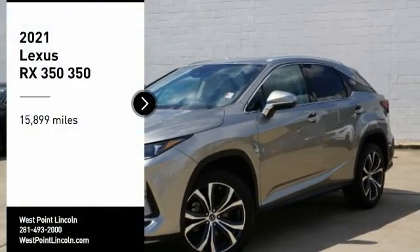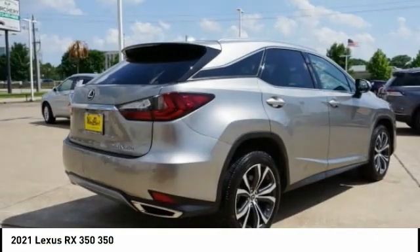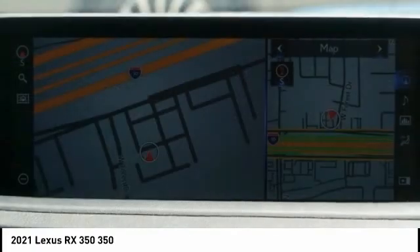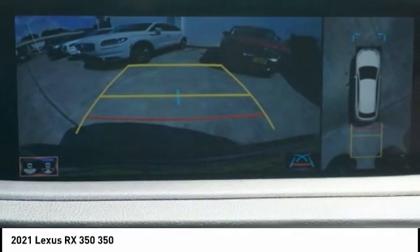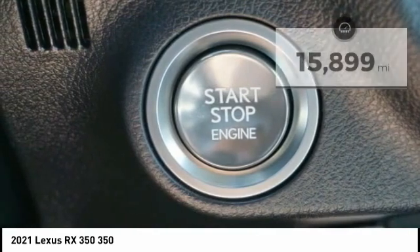Come test drive the 2021 RX350. The RX350 offers a driver-inspired design and intuitive technology that puts you in total control of your interior. Paired with a spacious cargo area and a powerful V6 engine, the RX350 continues to offer the best combination of powerful performance and interior luxury in its class.